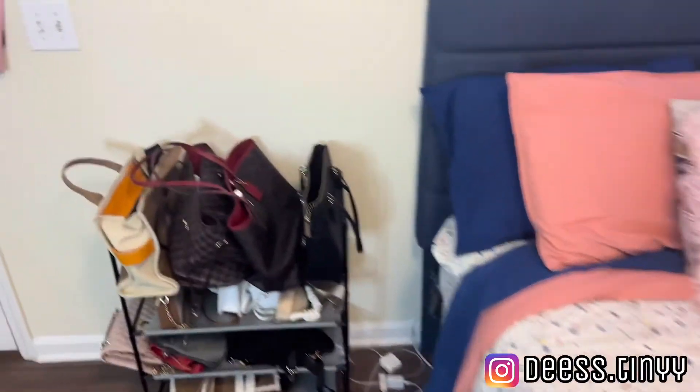Now I'm gonna show y'all how it looks in the dark. This is what it looks like with just my LED lights on.